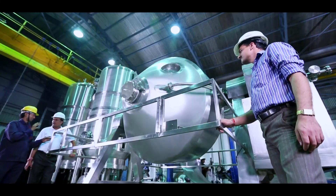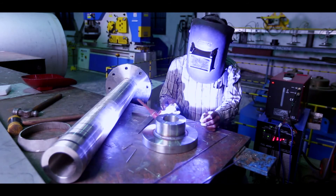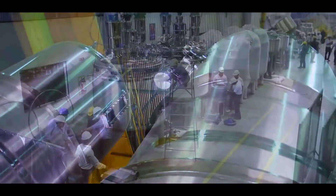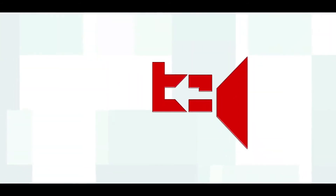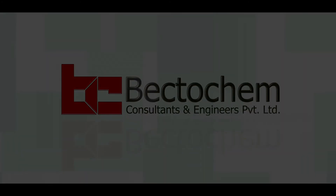Bektukim's Process Equipment Division is stepping ahead to collaborate with world's leading companies who seek engineering expertise with an eye on the future. Bektukim's Process Equipment Division — your partner for the future.